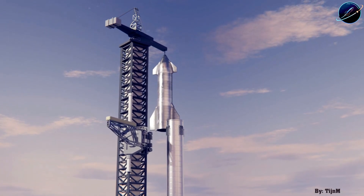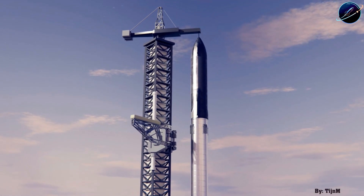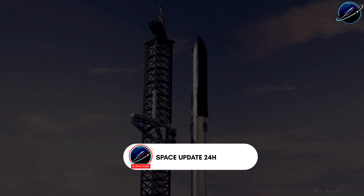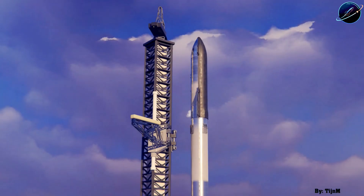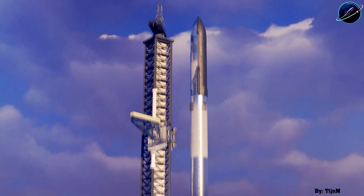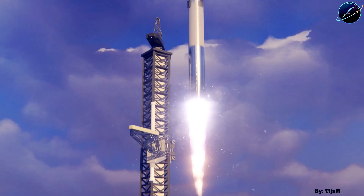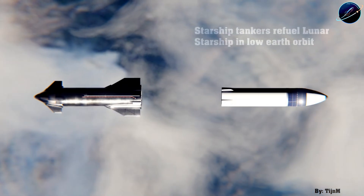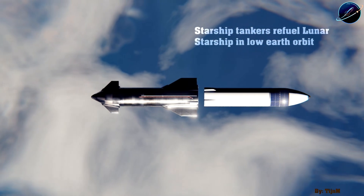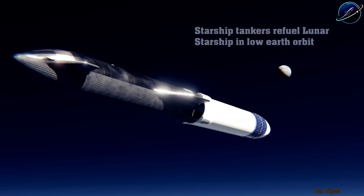Then there's the StarKicker concept, which sounds like something from science fiction but is actually just smart engineering. Picture a Starship with no nose cone, no payload bay — just engines and fuel tanks with a mounting adapter on top. Its only job? Act as a massive third stage assembled in orbit. You launch the lunar Starship and refuel it completely, then separately launch the StarKicker and top that off too. Dock them together — StarKicker on the bottom — and you've essentially built a three-stage rocket in space instead of on the pad.